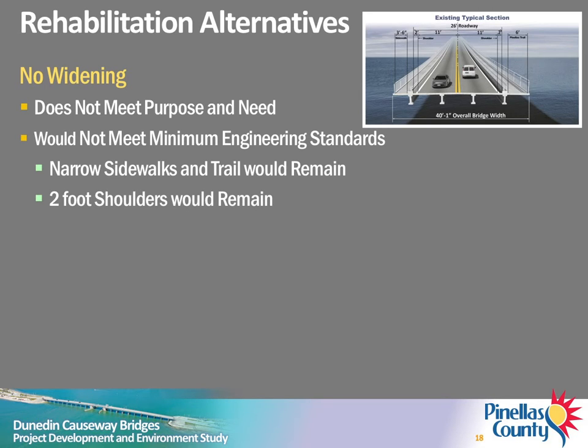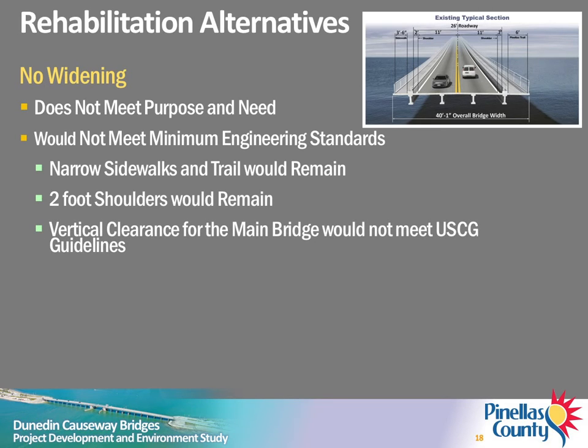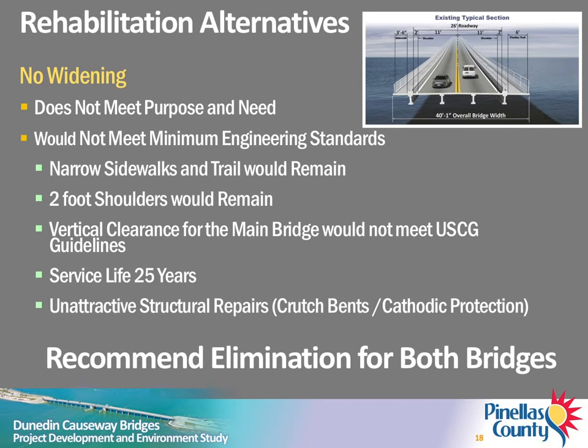In addition, the substandard narrow shoulders would remain. The minimum navigational clearance of the main bascule bridge would not meet U.S. Coast Guard guidelines. Even if rehabilitated, both bridges would likely need to be replaced in about 25 years. Accordingly, it was determined that rehabilitation was not viable for either bridge.